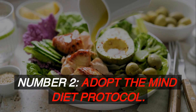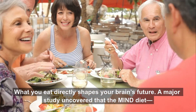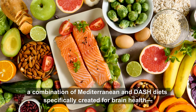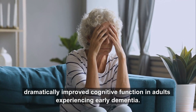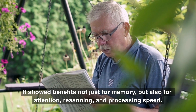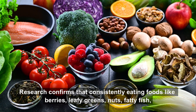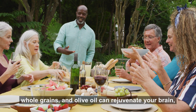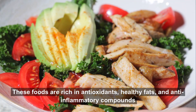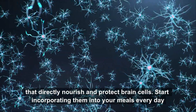Number 2: Adopt the MIND Diet Protocol. What you eat directly shapes your brain's future. A major study uncovered that the MIND Diet — a combination of Mediterranean and DASH diets specifically created for brain health — dramatically improved cognitive function in adults experiencing early dementia. It showed benefits not just for memory, but also for attention, reasoning, and processing speed. Research confirms that consistently eating foods like berries, leafy greens, nuts, fatty fish, whole grains, and olive oil can rejuvenate your brain, essentially reversing cognitive decline by nearly eight years. These foods are rich in antioxidants, healthy fats, and anti-inflammatory compounds that directly nourish and protect brain cells.